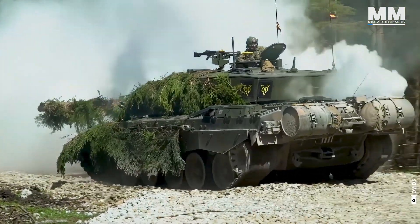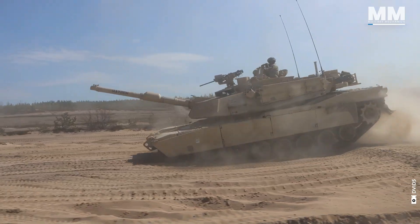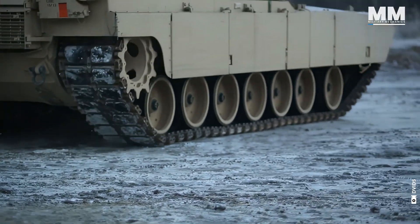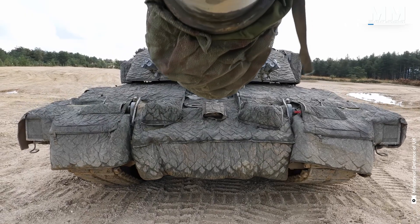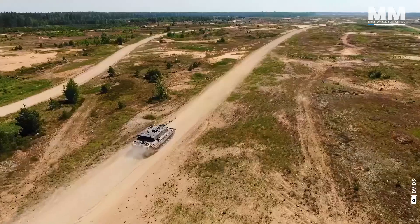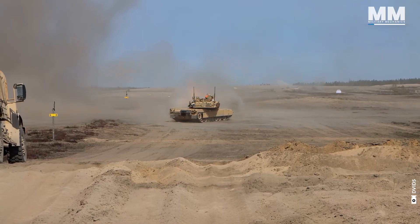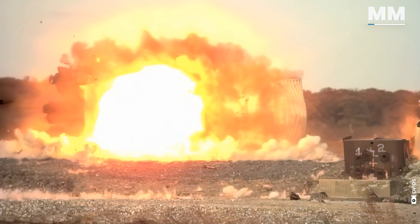The Challenger II, with its legendary toughness and proven combat record, has become a symbol of resilience, while the Abrams, renowned for its speed and adaptability, represents the cutting edge of battlefield innovation. Both tanks have earned a near-mythical status in military circles, not just because of their raw power, but due to their ability to dominate in diverse combat environments. Together, these tanks define the Western approach to armored warfare, where firepower, protection, and mobility converge to create a near-unbeatable force that has kept them at the forefront of global military strategy for decades.